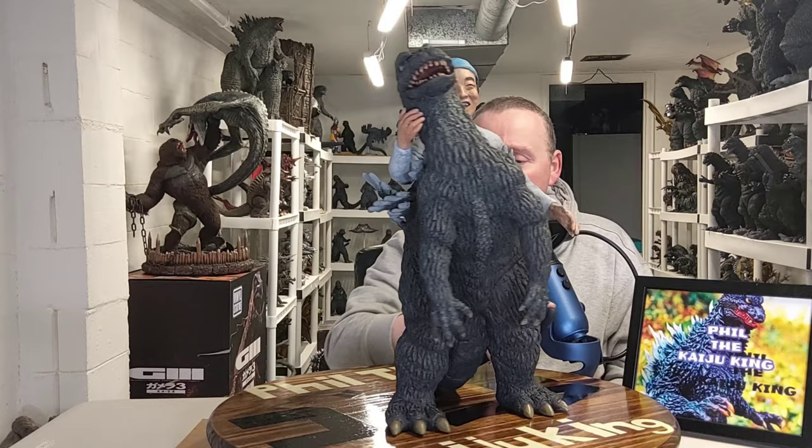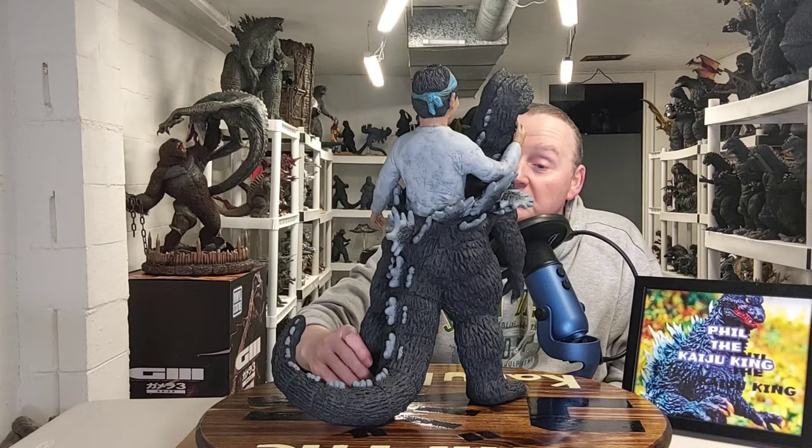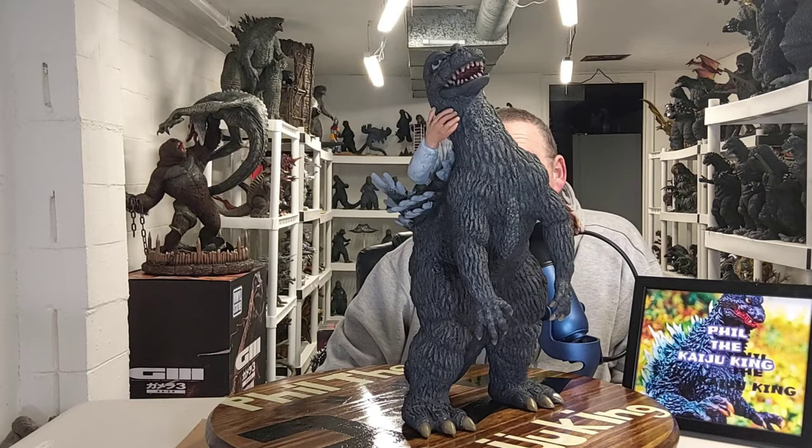Overall, from tail to the top of the head to Haru Nakajima and his portrayal, this is really nicely done. I really, really am happy with this sculpture — very, very cool.